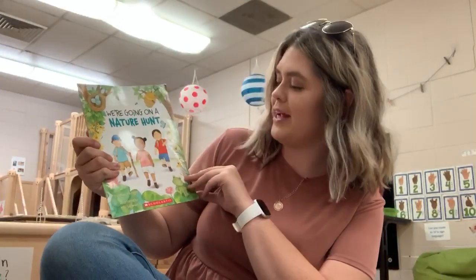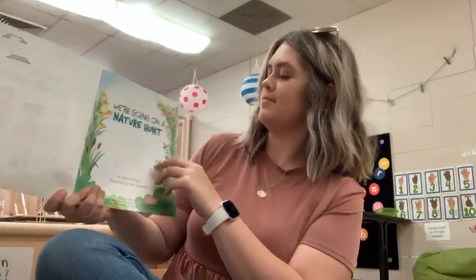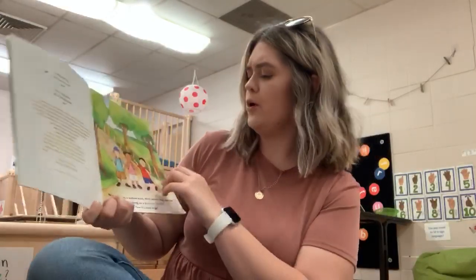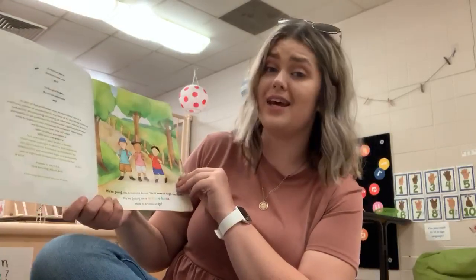Hi friends, today I'm going to read We're Going on a Nature Hunt by Steve Metzger. We're going on a nature hunt. We'll search high and low. We're going on a nature hunt. Now it's time to go.